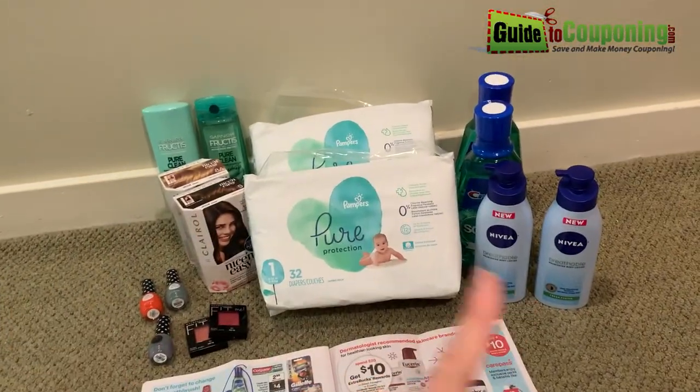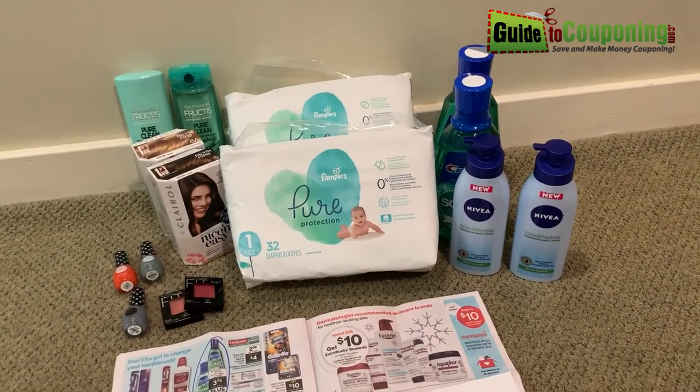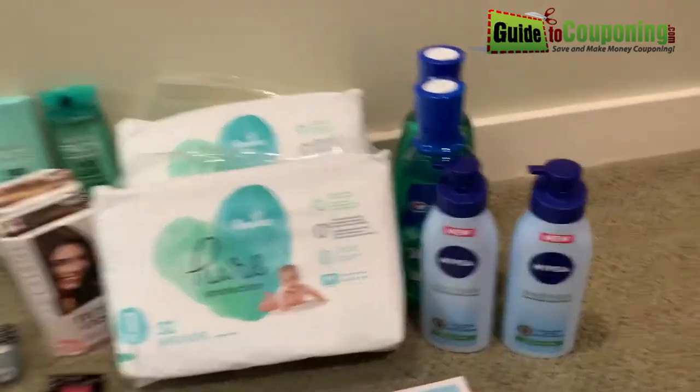I actually just did a video showing this little haul that I did tonight, so I'll link to that in the about section below if you're interested. So this week at CVS,